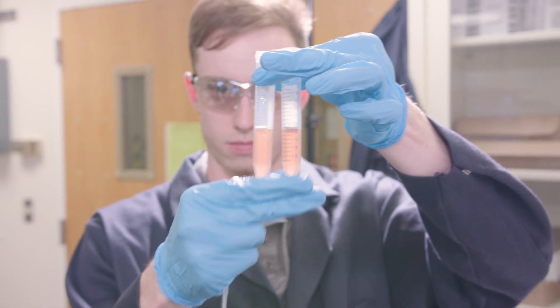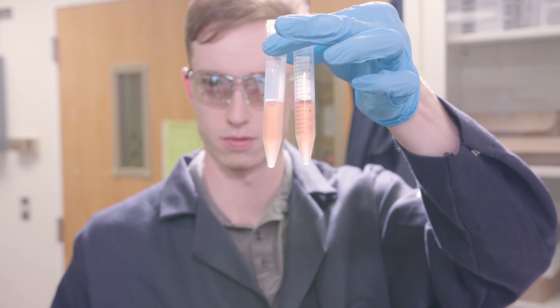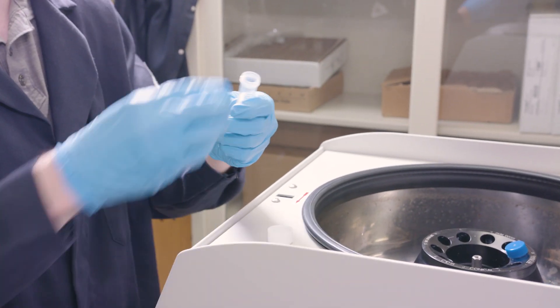With well-defined morphology materials, we can critically help predict material performance because we can control the morphology and size.